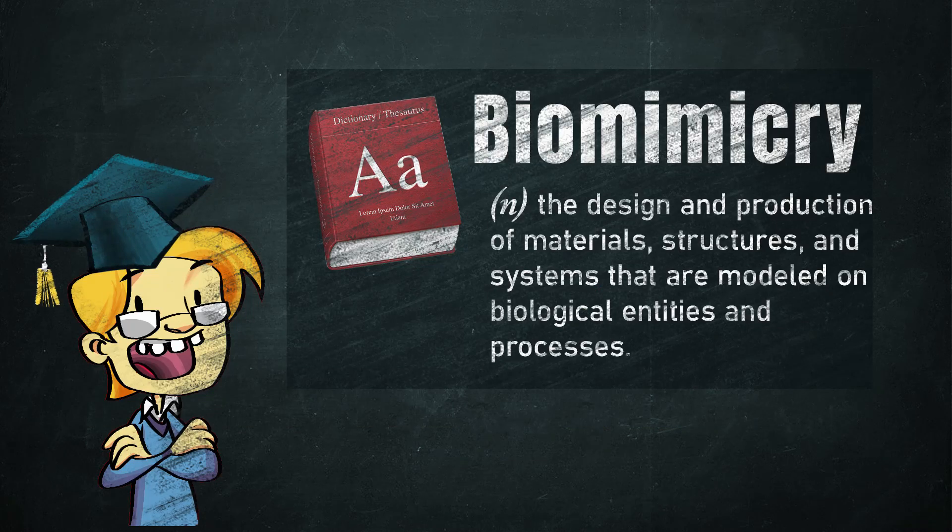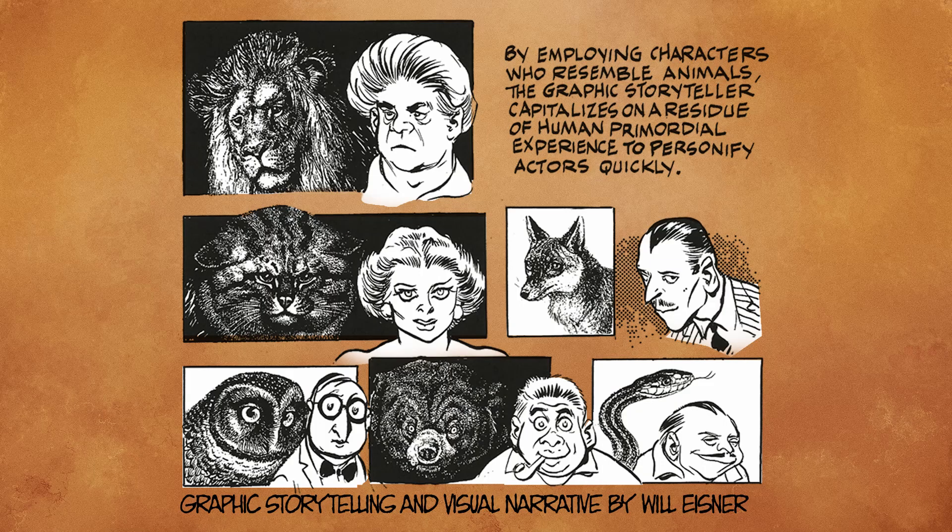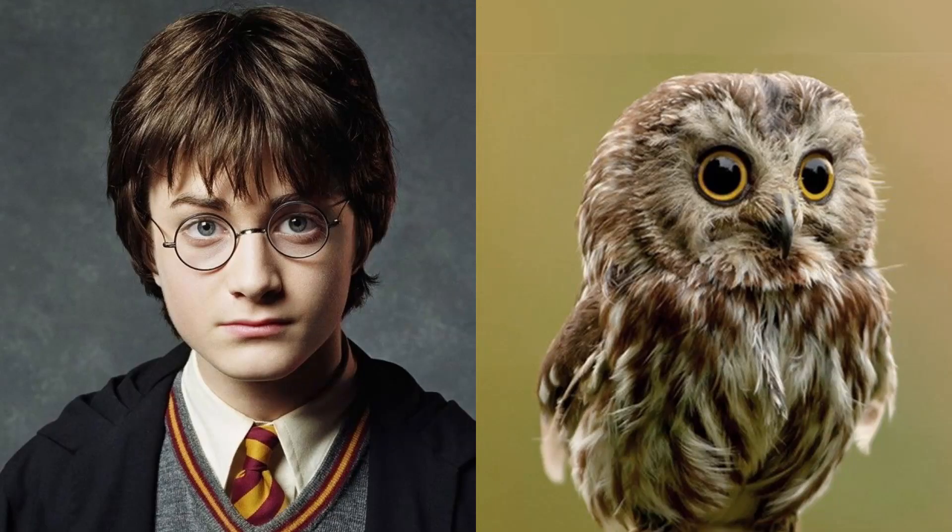Animals and nature can be a great source of inspiration. In science and engineering, we call it biomimicry — learning how things work in nature and adapting it to technology. Nearly every book on drawing will show how characters are often designed to take after certain animals. For example, if you add perfectly round glasses to your character, it's an easy way to make your character look more smart, perceptive, and mysterious like an owl.